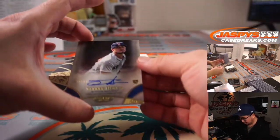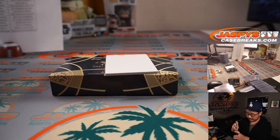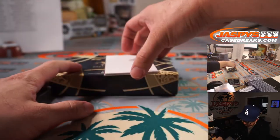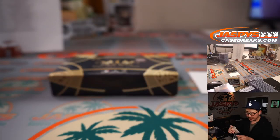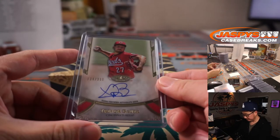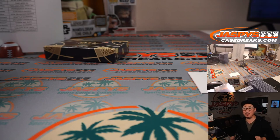Next two are Tanner Houck, 92 out of 300 for Boston — Jonathan Kent. And last but not least is a Trevor Bauer autograph for the Reds, 34 out of 300 — Jeremy Razor with the Cincinnati Redlegs. And there you have it, everybody — another case of Tier 1 in the books. Thanks for watching, thanks for breaking with us. I'm Joe, I'll see you next time for the next one. Bye-bye.